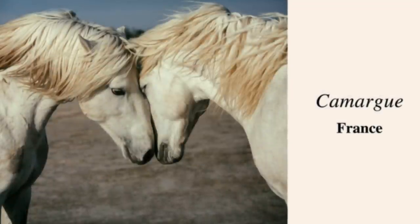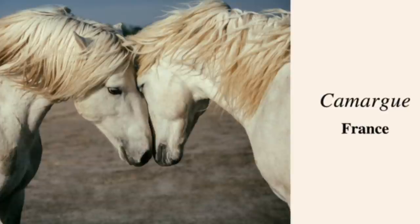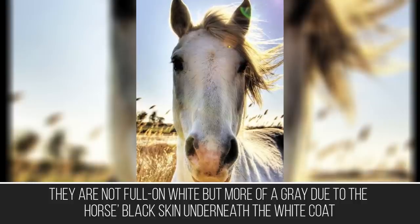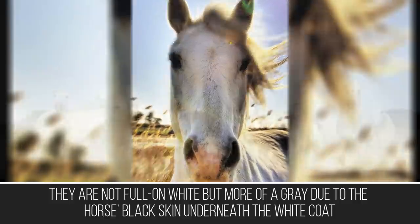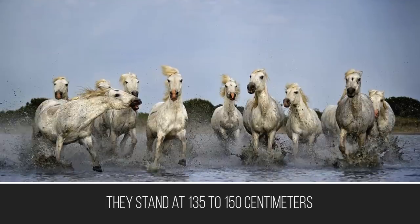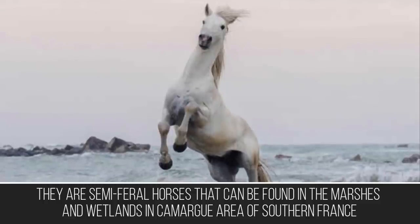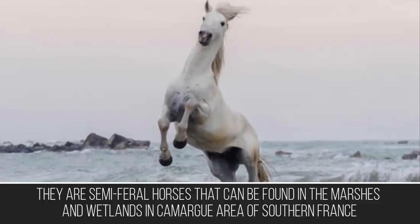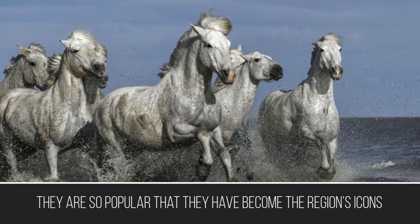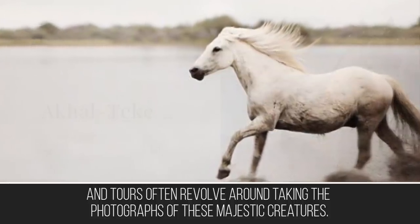Despite being one of the smallest horses, Camargue horses exude a certain grace and mystique due to their almost white coat. They are not fully white but more of a gray, due to the horse's black skin underneath the white coat. They stand at 135 to 150 centimeters and are semi-feral horses found in the marshes and wetlands of the Camargue area of southern France. They are so popular that they have become the region's icons and tours often revolve around photographing these majestic creatures.